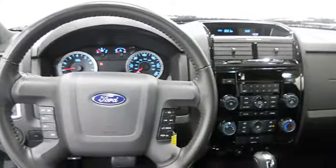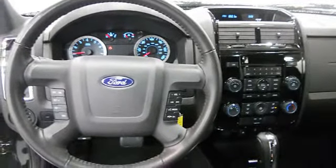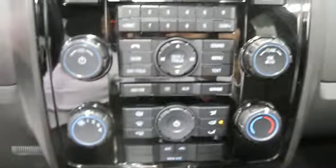Tire Pressure Monitor, Vehicle Stability Assist, Vanity Mirrors, Air Conditioning, Power Steering, Power Door Locks, Power Windows.